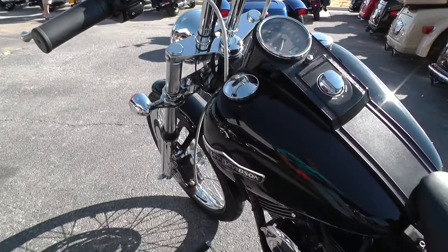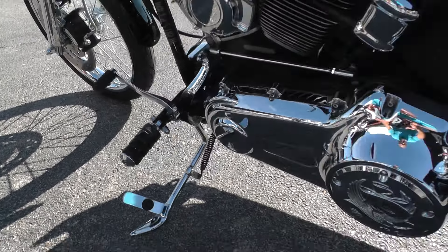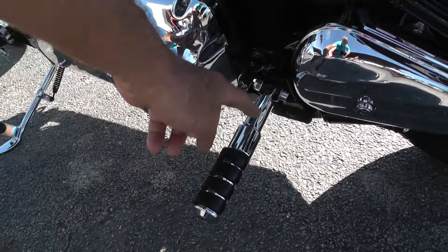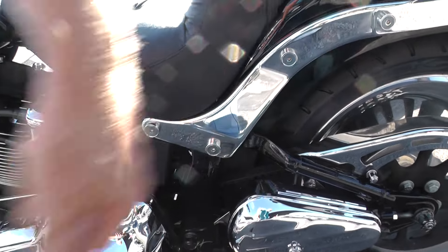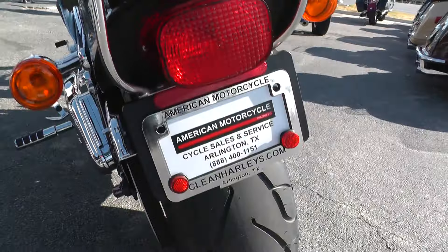Vivid black paint, upgraded horn, upgraded foot pegs. The foot pegs back here are extended pegs as well — they stick out pretty far. It's got a lot of cool little trim pieces on it, a rider backrest, and a luggage rack.